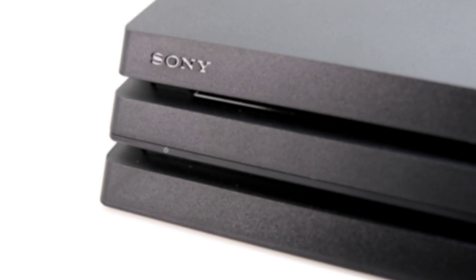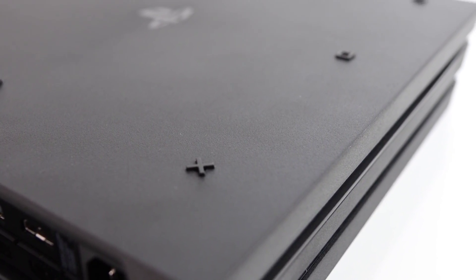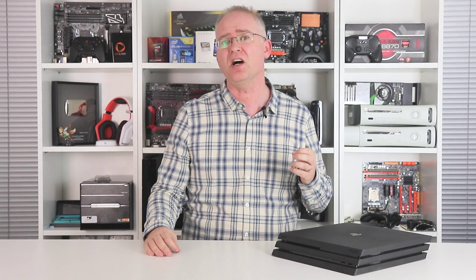Hi everyone, I'm Richard and I thought I'd add some more thoughts and analysis to my PlayStation 4 Pro review. We were somewhat limited in what we could do with just four to five days with the machine, and I didn't get around to including my thoughts on the machine itself beyond a look at the base configuration of the hardware.